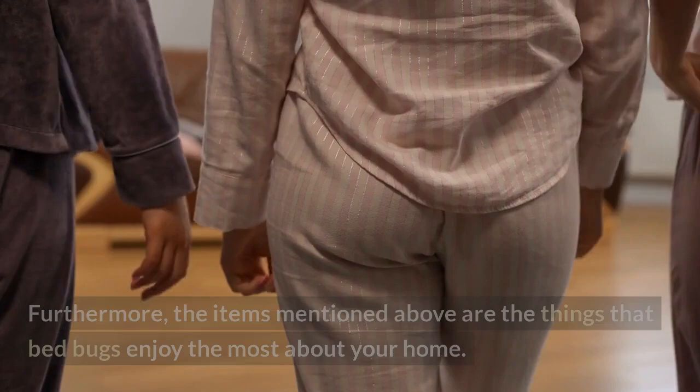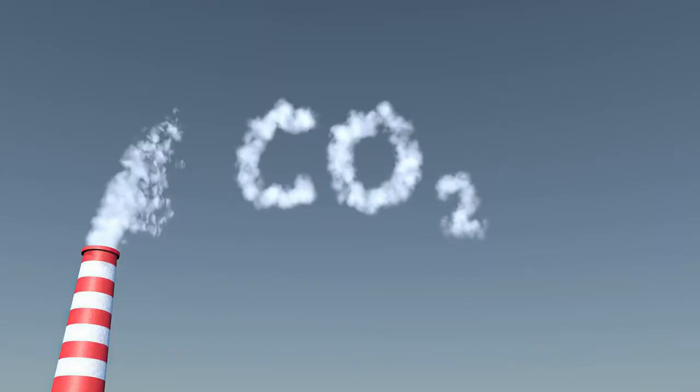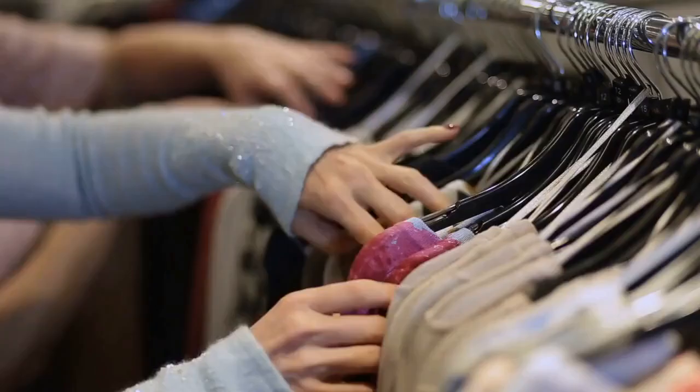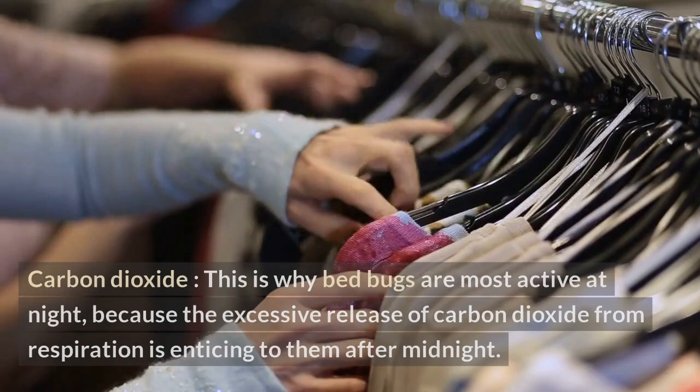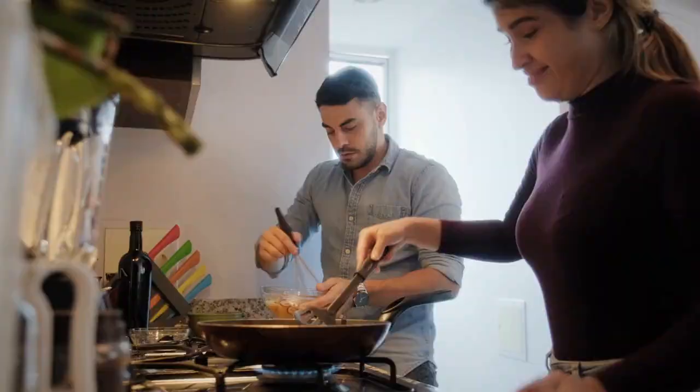Here are the things that bed bugs enjoy the most about your home. Carbon dioxide: this is why bed bugs are most active at night, because the excessive release of carbon dioxide from respiration is enticing to them after midnight. Bed bugs are naturally attracted to unclean, used, or unwashed clothing.